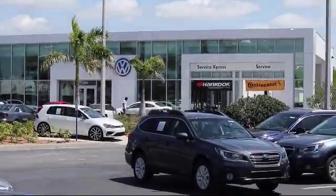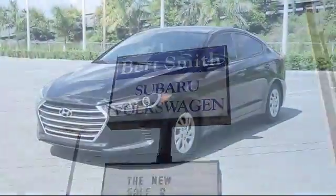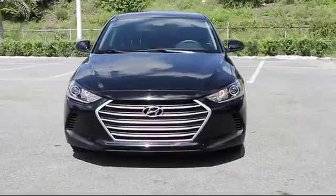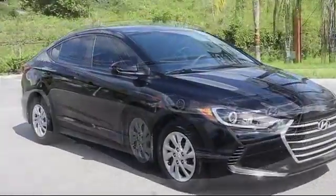Welcome to Burt Smith Automotive, and here's a look at another one of our great vehicles from our inventory. It comes equipped with electronic stability control, anti-lock braking, tilt steering wheel, and has less than 25,000 miles on the odometer.